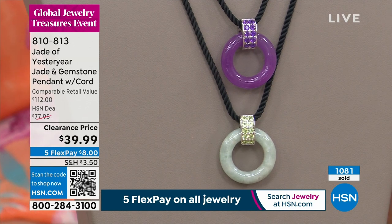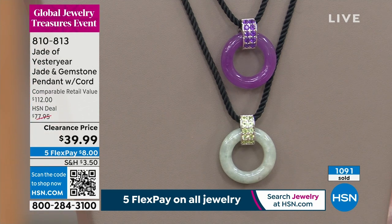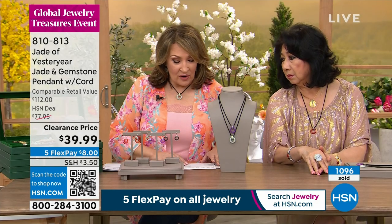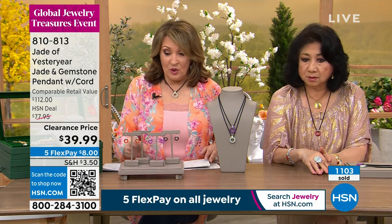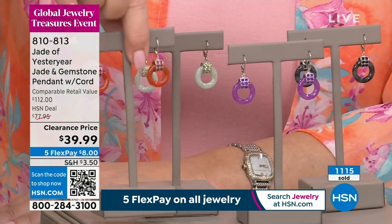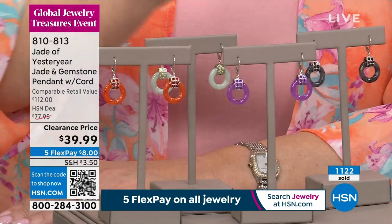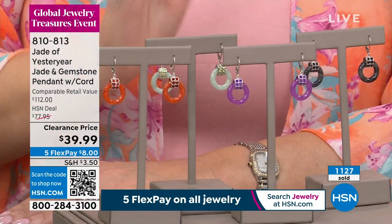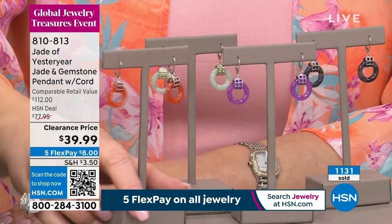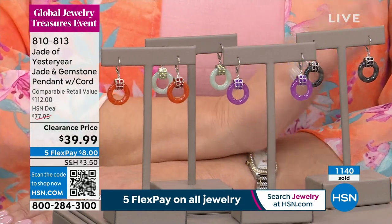They brought me a matching earring — do we have any earrings left? We do have earrings left. I want to show you the earrings real quick. We have a matching earring in the red jade, the lavender jade, the green jade, and the charcoal jade. We'll find you an item number. They are lever-back — the whole shebang — and I'm sure a great value.